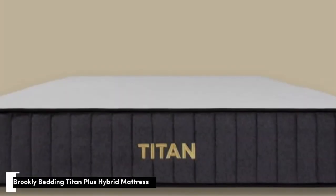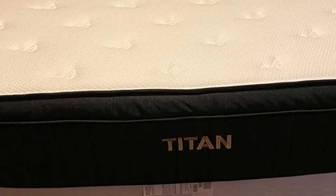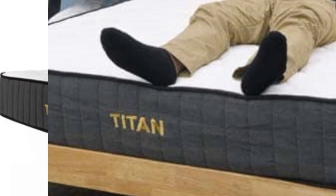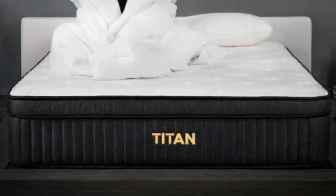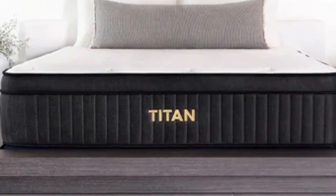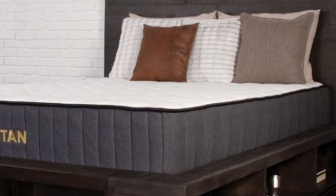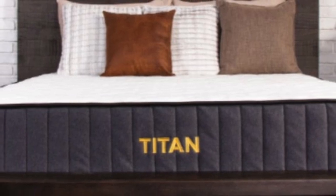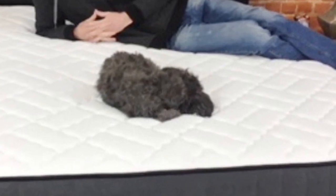Number 3: Many mattresses that cater to heavy sleepers sacrifice cushioning for support, but the Titan Plus Luxe from Brooklyn Bedding is a notable exception. This hybrid model has a foam and coil design that cushions your body while still offering plenty of sturdiness to keep you well-supported. The surface is quilted with an inch of cooling gel-infused memory foam, followed by a thicker layer of Titan Flex Foam. Beneath is a transition layer of Energex foam, followed by a thick layer of Titan Caliber coils for strong support. For an additional fee, you can add a Glaciotex cooling cover made with phase change material to help keep the surface cool.